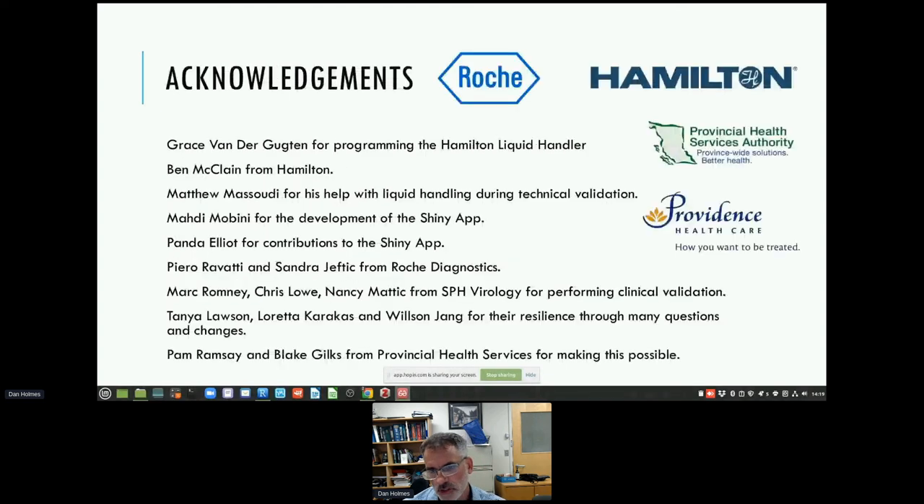I'd like to give acknowledgments to the people who helped make this happen. The big ones are Mahdi Moubini, who was the developer of the front end — I did only the back-end programming — and Grace Vander Googden, who did all of the liquid handling programming. Thank you very much for your attention.